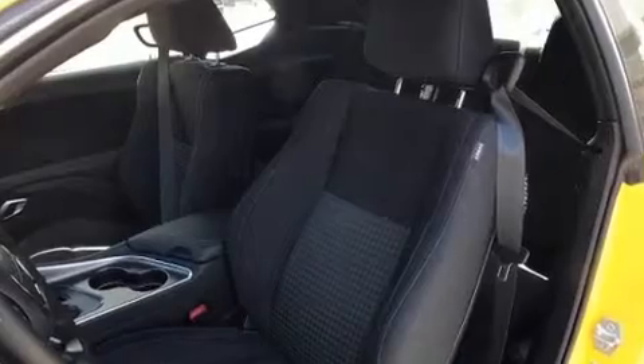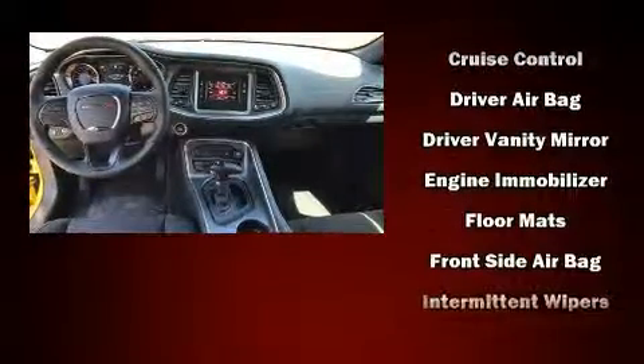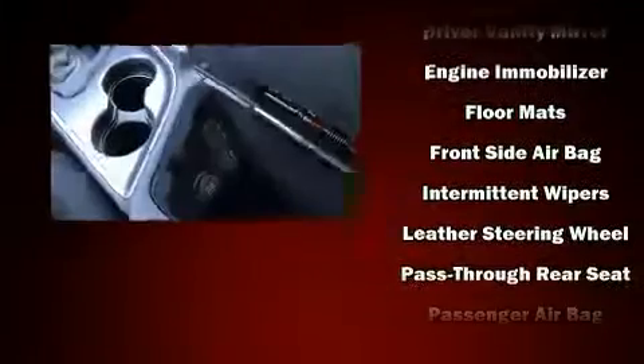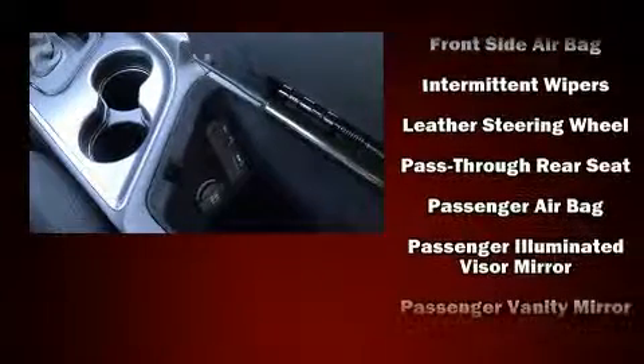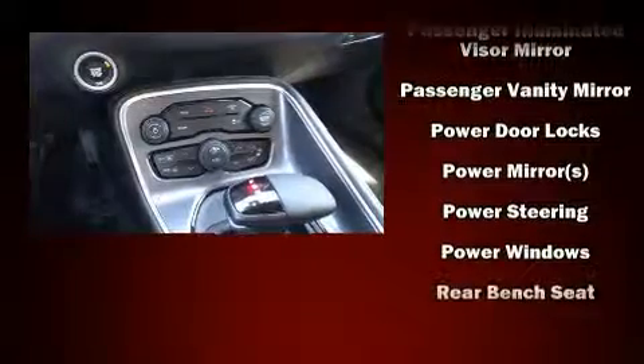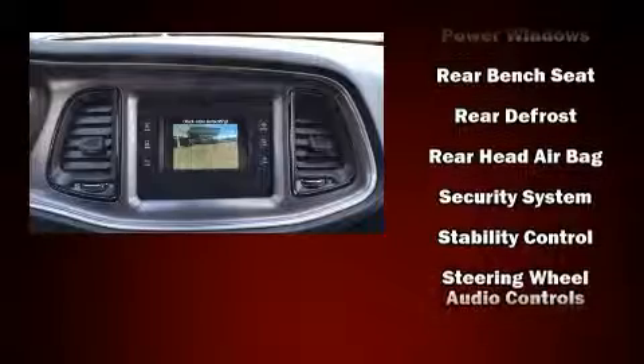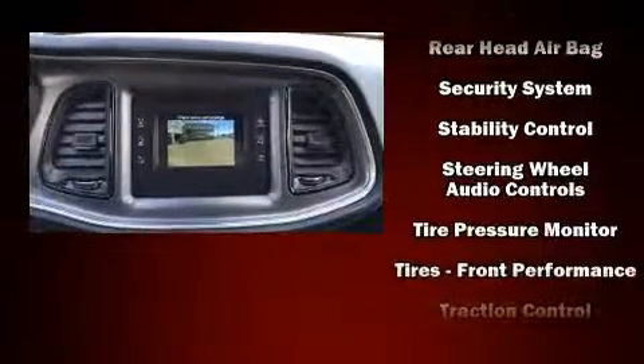Dodge also prioritized safety and security with features such as dual front impact airbags, front and side impact airbags, traction control, brake assist, anti-whiplash front head restraints, a security system, and four-wheel disc brakes with ABS. With electronic stability control supplementing mechanical systems, you'll maintain precise command of the roadway.